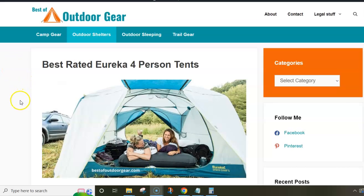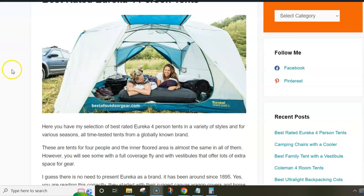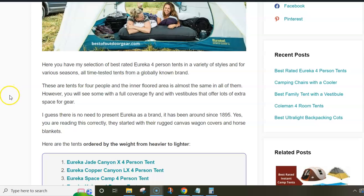Hi everybody. In this video I want to present my selection of Eureka four-person tents. If you are not familiar with this brand, you might find it interesting to know that it was established in 1895 — 19th century. There are not many outdoor brands that are older than this Eureka brand, but indeed there are some that are even older.